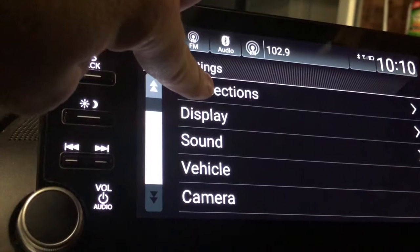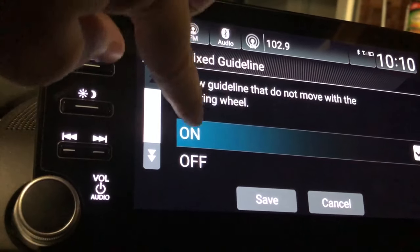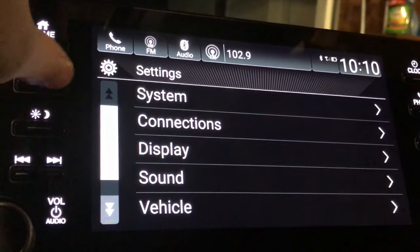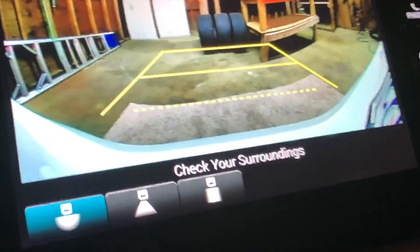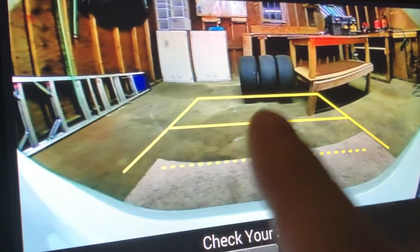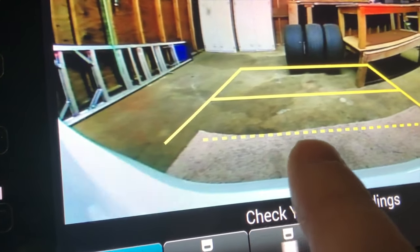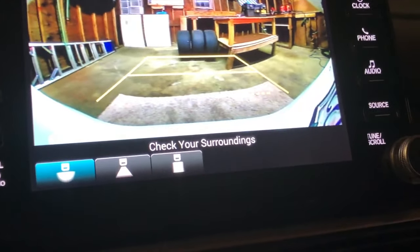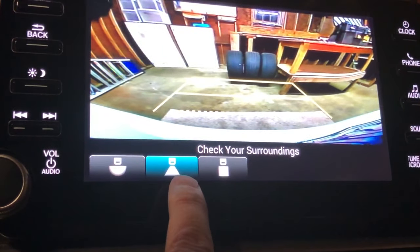Camera is pretty cool — I like the rear camera with fixed guidelines on or off. Let me put the car in reverse to show you. You can see the fixed lines in the image; the dotted line is about a foot and a half to two feet, so if you get close to anything near that, you'll want to stop.